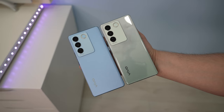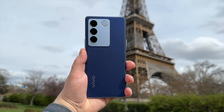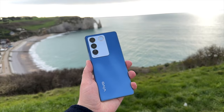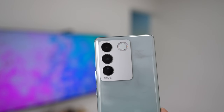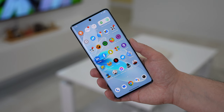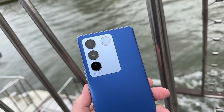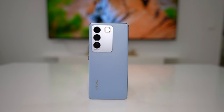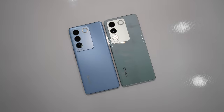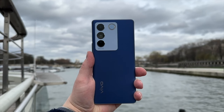All things considered, the Vivo V27 series offers a compelling package loaded with features. It would have been nice to have a dual speaker system, proper video stabilization on the selfie shooter, and water resistance. On the positive side, the main and selfie cameras are very impressive, the halo ring light works well for low-light portraits, the color-changing design is unique, and overall performance, battery life, and display are all great. The pros easily outweigh the cons — these are one of the best devices you can get in this price bracket, and if you're looking for a solid mid-range phone with some flagship-grade qualities, you should definitely check out the Vivo V27 or V27 Pro.